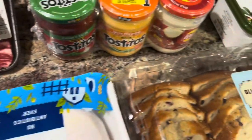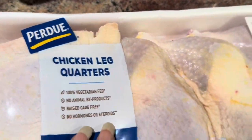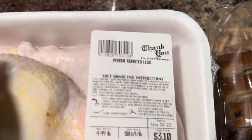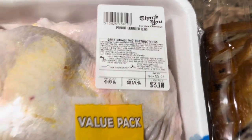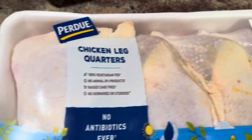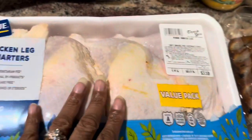Then hubby picked up the Purdue chicken leg quarters - these were 4.49 pounds and were $3.10. There's a value pack. I think we're going to do these leg quarters tomorrow for Sunday dinner, y'all.